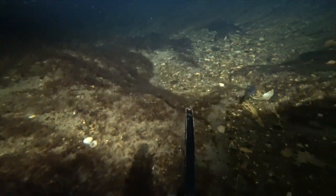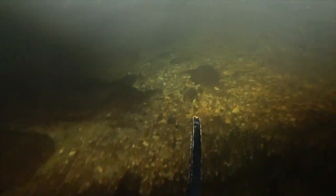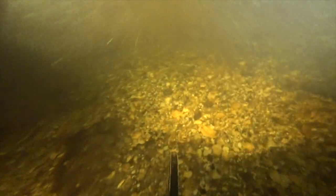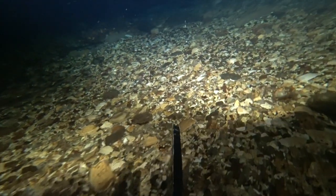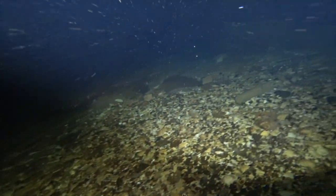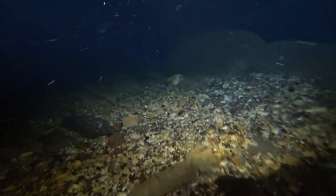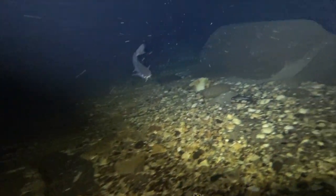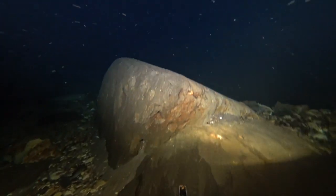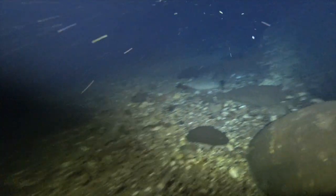If you ever get one of these Deep Trekkers, guys, get the auxiliary lights — they are so much better than the ones that are mated with the camera. Now in this situation you can see the lights are above my field of view because I got the camera tilted down, but the ones that come with the camera just blind you and you get a lot of reflection back off the lens. Hey, Mr. Catfish. All right, I've seen this rock before, I think, so I'm going to go this way.